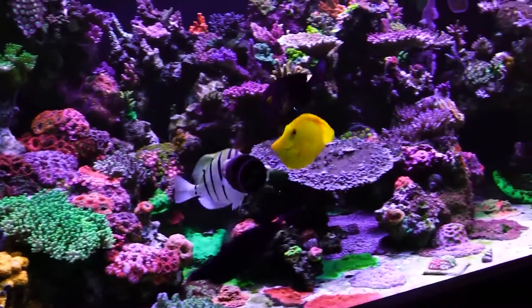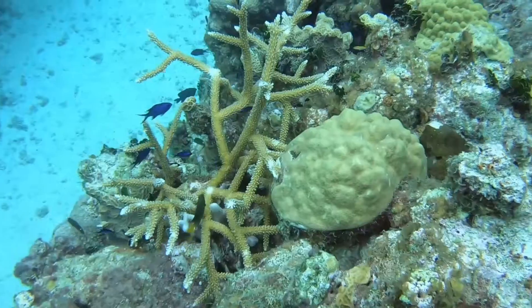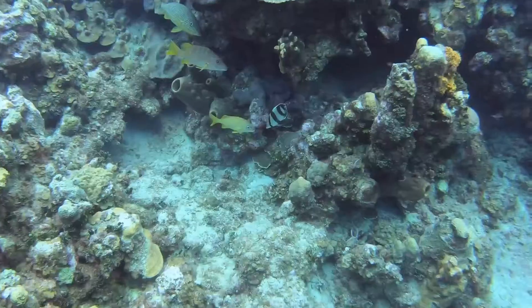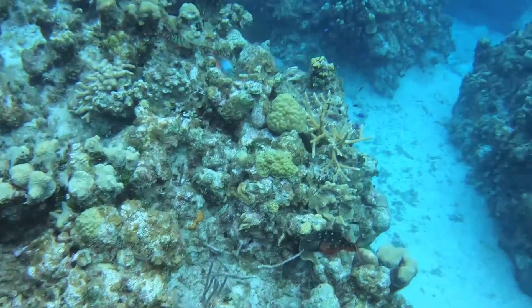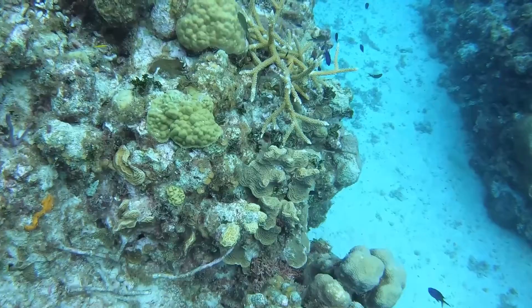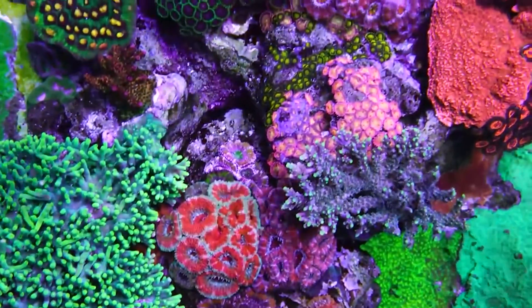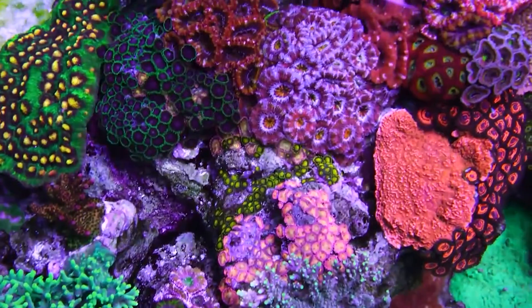Have you ever been snorkeling or diving and noticed the plethora of tiny particles in the water? Many of these tiny particles are essentially a buffet of food, consisting of plankton and other microorganisms for coral and fish to feed on. Our reef aquariums are closed ecosystems with advanced filtration that gives us pristine crystal clear water. However, this pristine water lacks the constant supply of micro foods found in the ocean.